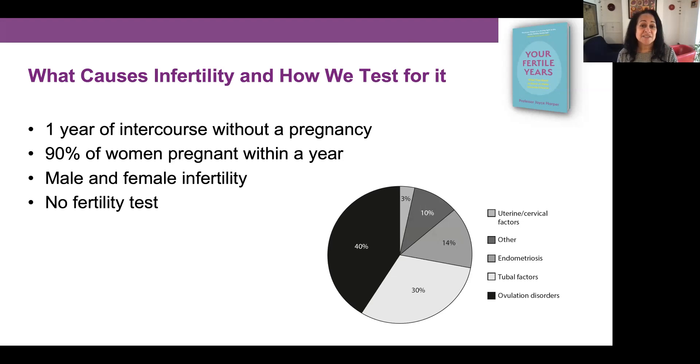Infertility is defined as when a couple have been trying to get pregnant for one year but have not been successful, and this is very age dependent. If the woman is under 35 and she's been trying for a year and not got pregnant, she may wish to go for further tests. But if she's over 35, because of age-related fertility decline, she may wish to only try for about six months before going for tests.